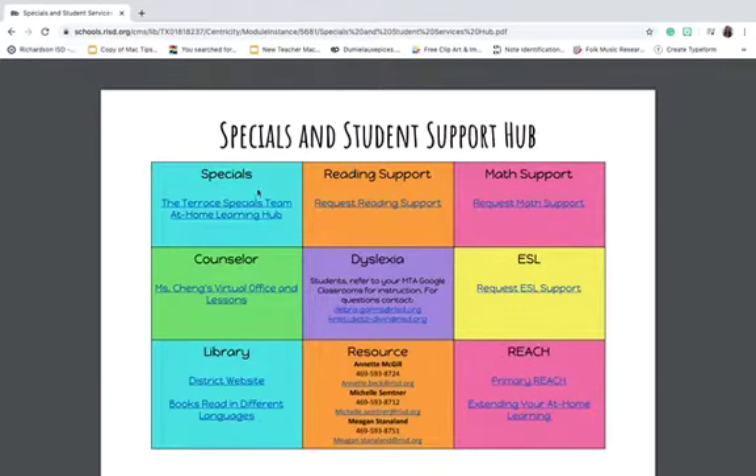This is where we have our Specials website and any other support staff at Terrace Elementary that can help you — Reading Specialist, Math Support, ESL like Miss Terri, Miss Schramm, and Miss Cole, Reach, Resource like Miss McGill, Miss Sumpner, Miss Daniland, Library, Miss Oliver, Miss Chang, Dyslexia, Miss Garms, and Miss Dietz-Divans. We're all here to help you, and this is a very easy page to click on if you need to contact us.